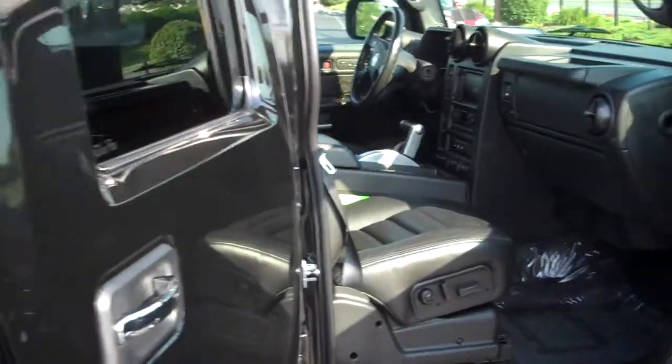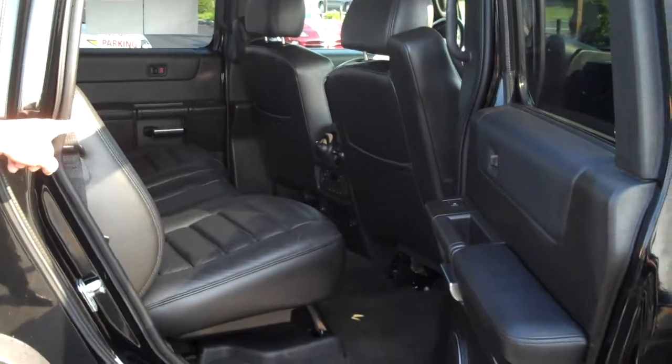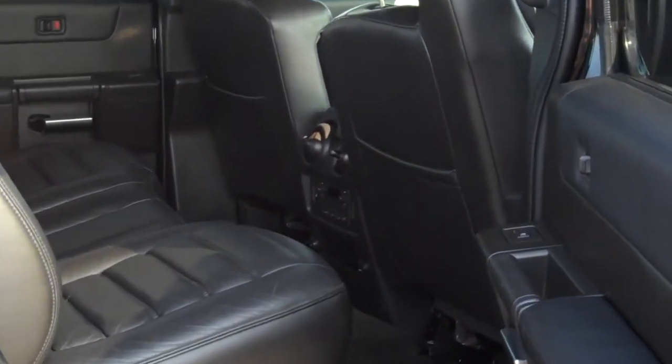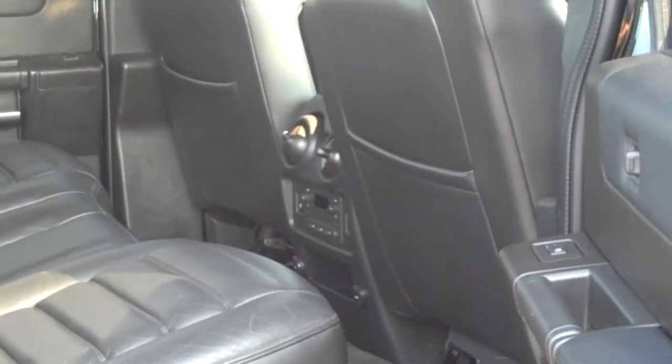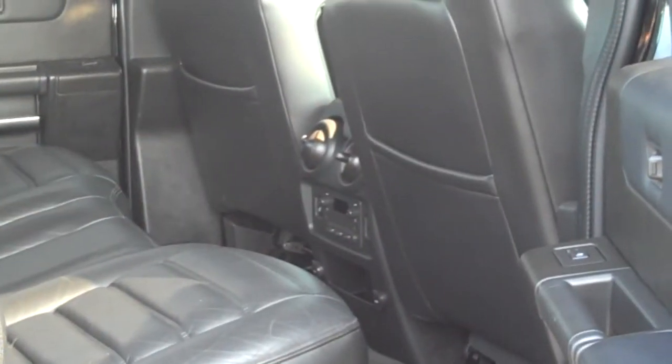Moving here in the back, the rear seats are heated, and you also have rear air conditioning and speaker and volume controls for your passengers. You can plug in headphones for the kids, which makes it really nice and neat.